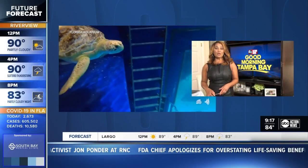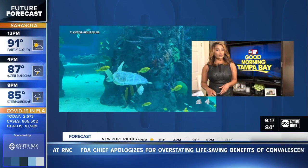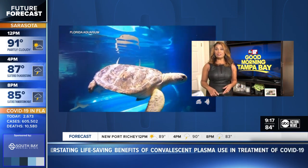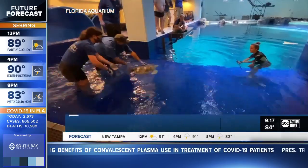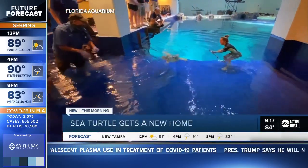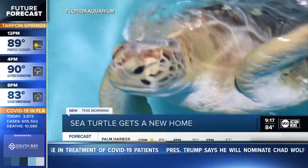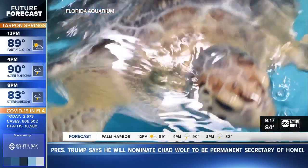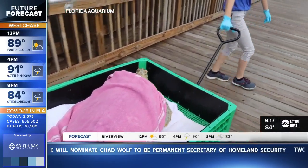This morning, a Florida sea turtle has a brand new home. This is Banner. He's an endangered green sea turtle and he was rescued in 2016. He was found injured and floating in the water after being hit by a boat. Since then, he's been rehabilitated at the Florida Aquarium. Unfortunately, FWC deemed him unreleasable because of his injuries.